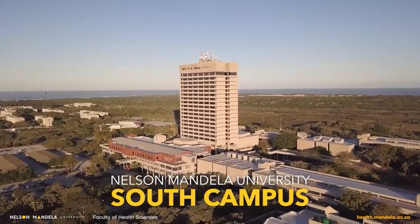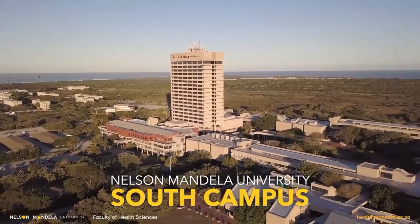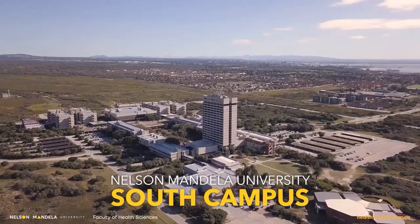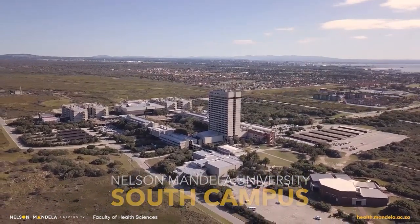The South Campus is considered our main campus and houses the main administration, including the Vice-Chancellor's Office in its 18-storey main building. It is a cultural hub of the University and offers the majority of our courses.